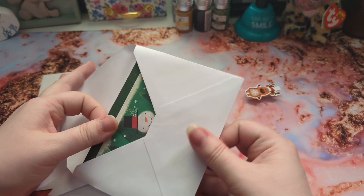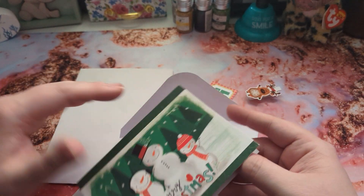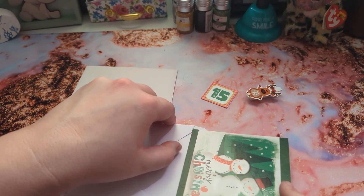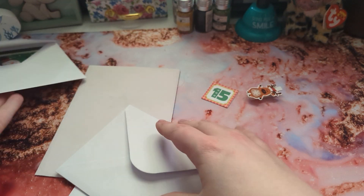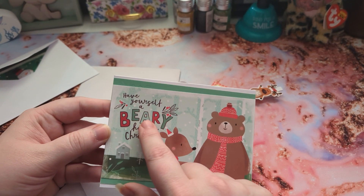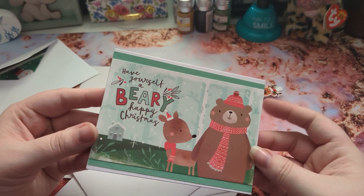Aurora helped me pick out the backgrounds and we altered some postcards into cards. This is the first one. All of them are blank so that our swap partner can use them how they like. Aurora picked out the background color for this one and I think it's really pretty. She wanted it to kind of match — in between the A and the E — and I think you picked a good color. It came out really good with this one.